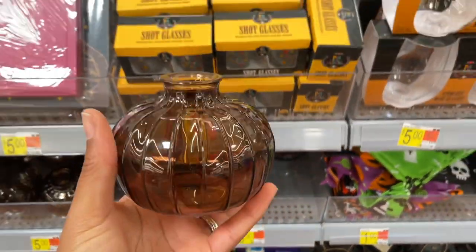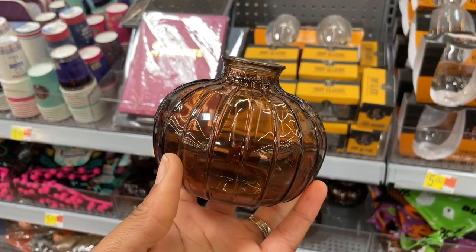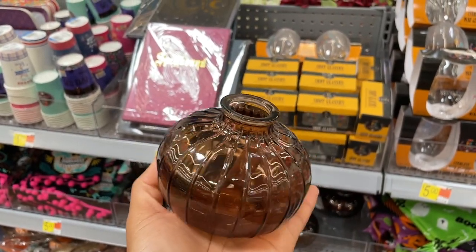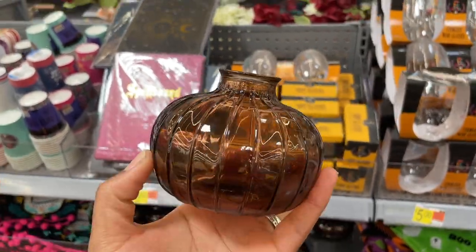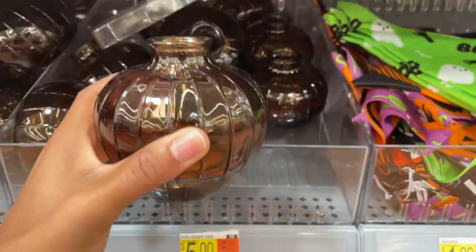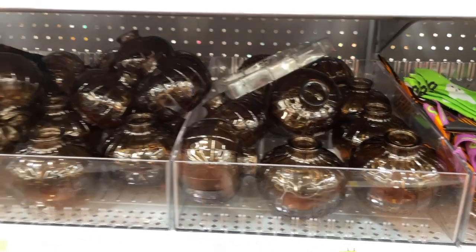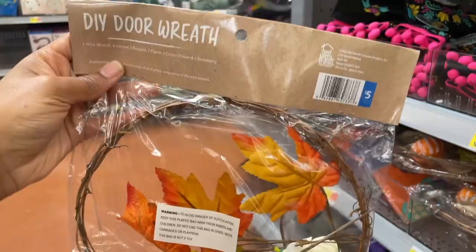I love a good amber glass and these are giving me Target dollar spot vibes. We've seen similar ones in Target's dollar spot for five dollars — these are also five dollars. The difference is these are amber colored and the Target ones were clear and bigger. But with the amber glass, five dollars is still all good.